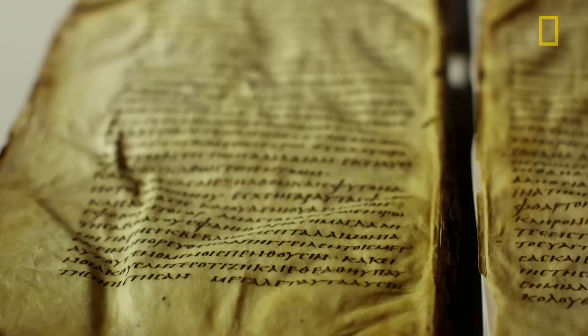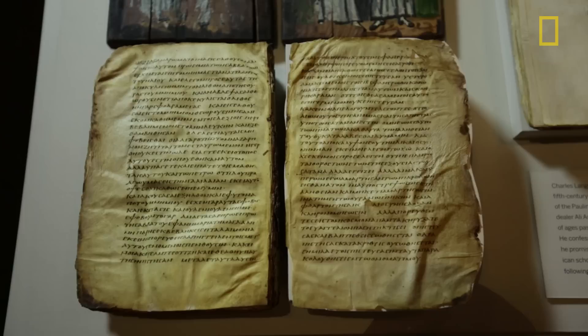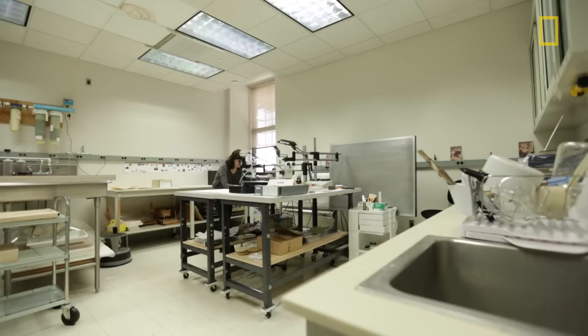These Bibles are really important for a number of reasons because they date to a period when Christianity had transitioned from being a sort of underground cult religion to being a normative religion. It was at the very moment that these texts were being standardized and codified.